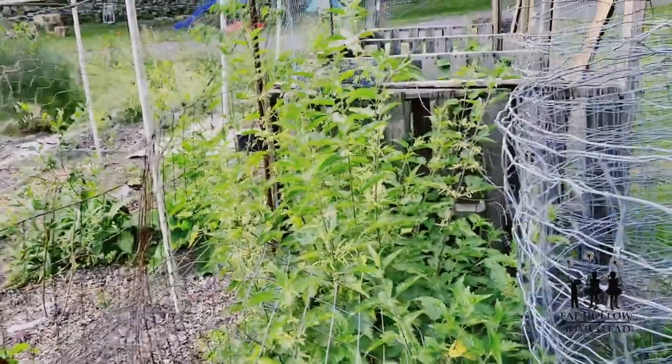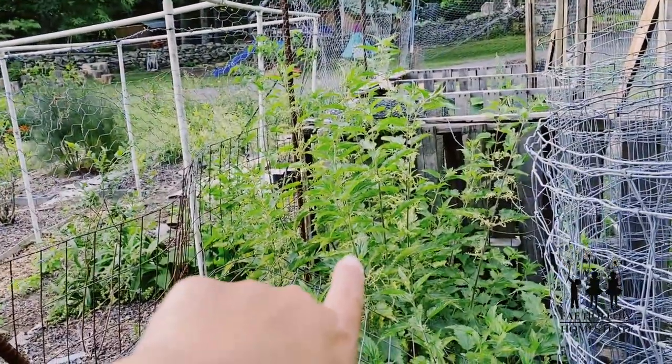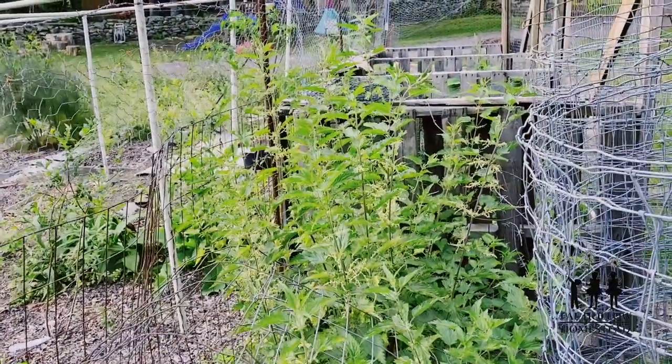Stinging nettle is beneficial not only medicinally but because of these tiny flowers forming — they're not ready yet but they will open soon and they are just a pollinator magnet. It's one of the best things you can have to draw in beneficial bugs for your homestead or garden.